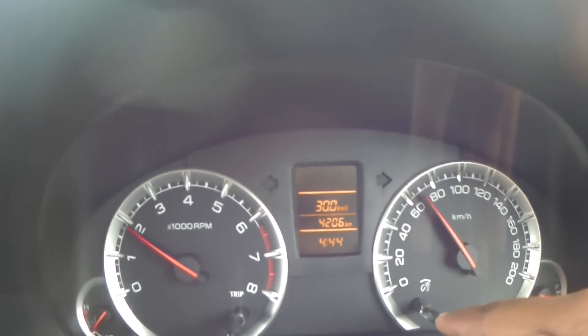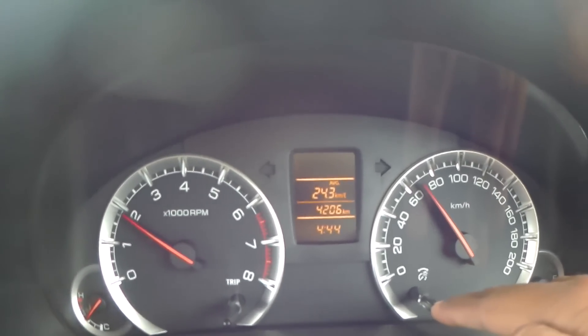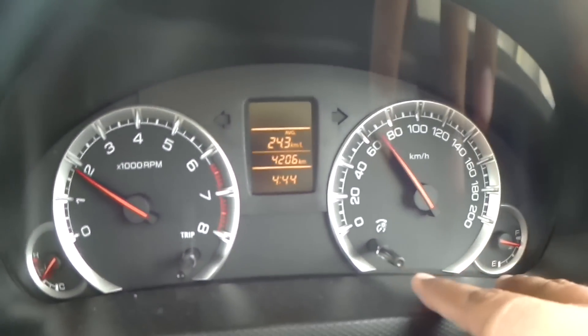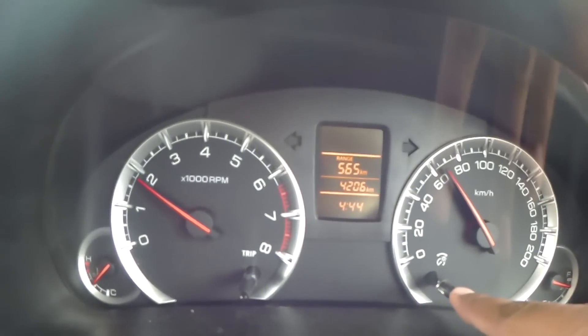So how much mileage can be achieved practically? The overall mileage that we got is 24 km per 100 km, and the tank range is 565 km.